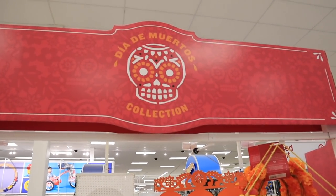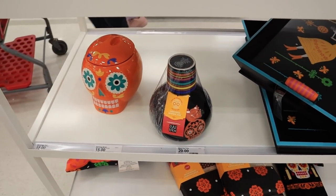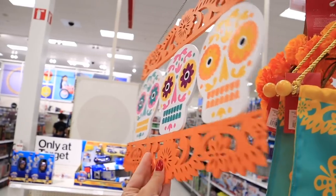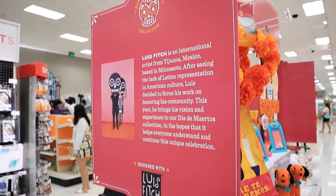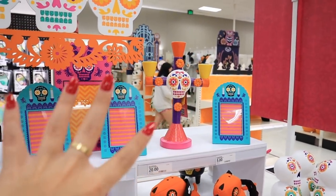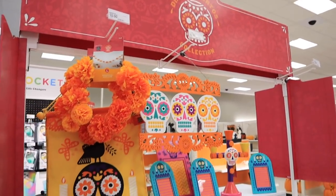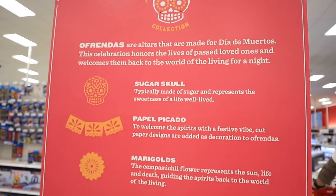They're also going to have a Dia de los Muertos collection right next to the Halloween section. If you love sugar skulls or celebrate Dia de los Muertos, they have a whole collection with water jugs, canisters, little decor pieces, picture frames, wall signs, candles, sculptures, trays, and throw pillows. There's even information about the artist who designed the collection and why he wanted to design it. It's super pretty and colorful — great representation, and I think a lot of you will really love it.